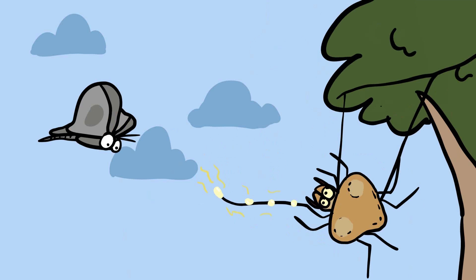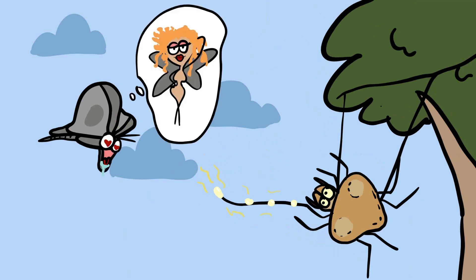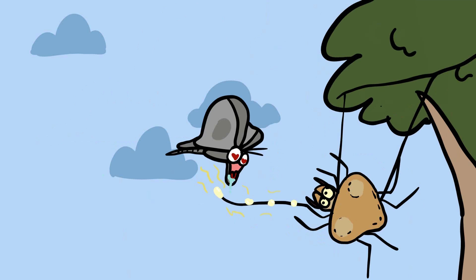The spider releases chemicals that closely resemble the sex pheromones of specific female moth species. Male moths, attracted by what they perceive as potential mates, are drawn to the scent. When a male moth approaches, the bola spider swings its sticky droplet in a lasso-like motion, ensnaring the moth.